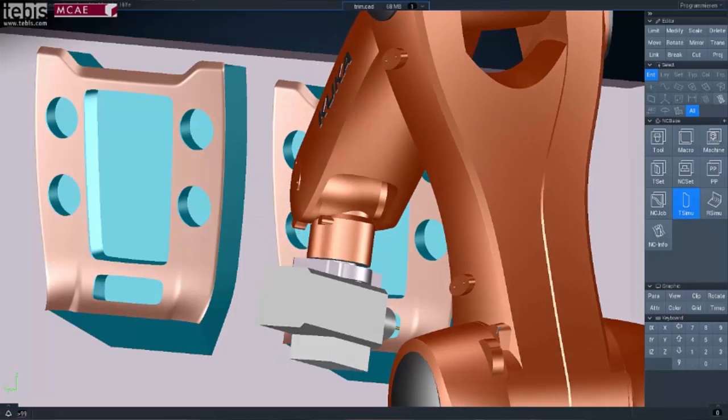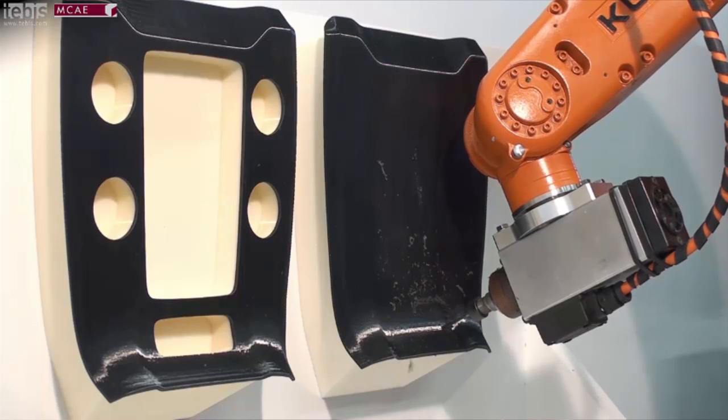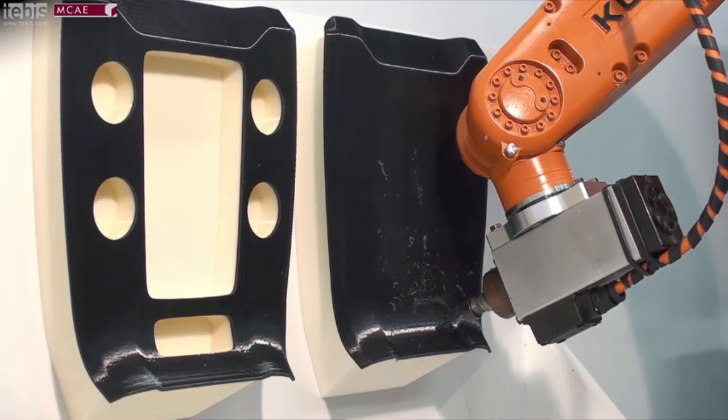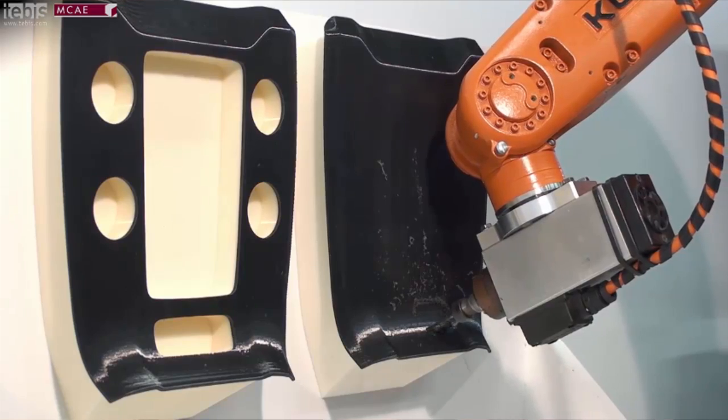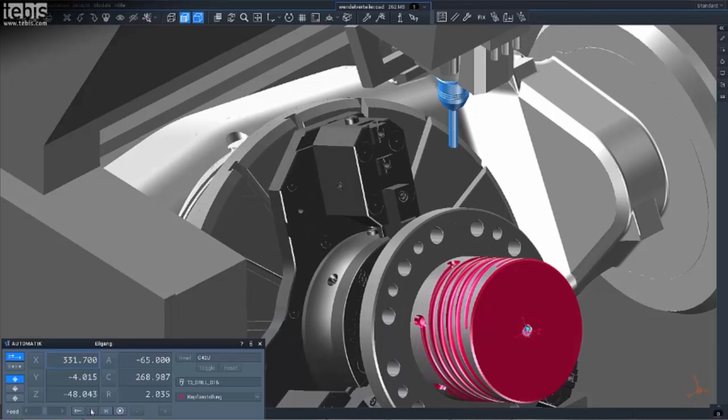We also offer machining with robots. A customer can choose between using a regular Cartesian machine tool or a robot — the CAM functions will always work the same way for both types of machine tools. Tebis calculates all toolpaths using a virtual model of the machine, so we have very accurate runtimes and precise estimation of when a part is going to be finished.